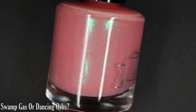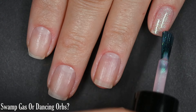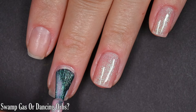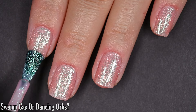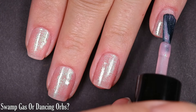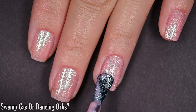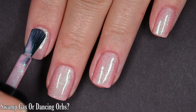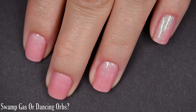Up next we have Swamp Gas or Dancing Orbs, described as a creamy pink base with aqua to purple shifting shimmer. This one is a little sheer on the first coat. On camera it reads more opaque than it did in person — I'm not sure if it's because the shimmer is so strong or because it's very close to my skin color. Either way I personally prefer to wear this in two coats. There was just a little bit of nail line showing at two coats, but I think it's absolutely beautiful that way so I stopped there. Top coat recommended, removal is easy, nothing dries textured, and no brush strokes.